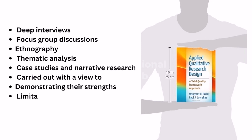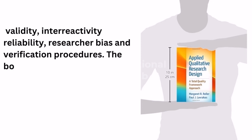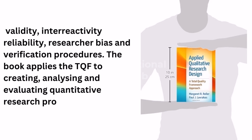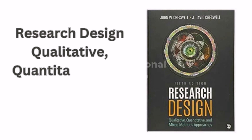Chapters explain how to apply any method within the paradigm-neutral and flexible Total Quality Framework, which includes credibility, openness, transparency and usefulness. There is a wide range of issues covered, unlike other texts, such as concept validity, entire activity reliability, researcher bias and verification procedures. The book applies the TQF to creating, analyzing and evaluating qualitative, quantitative and mixed methods approaches to research design.